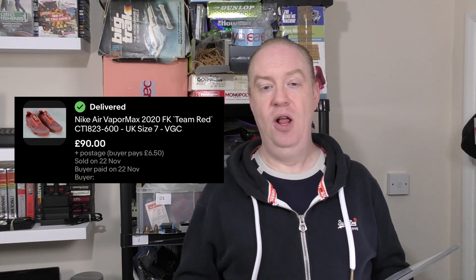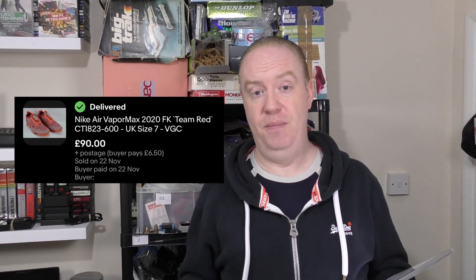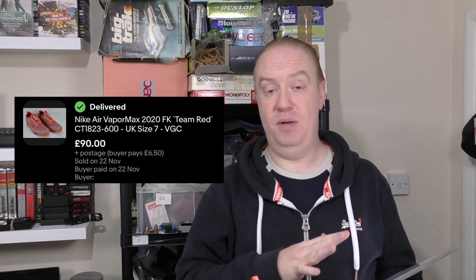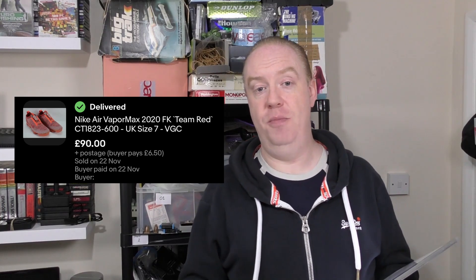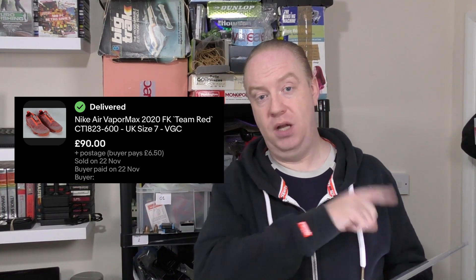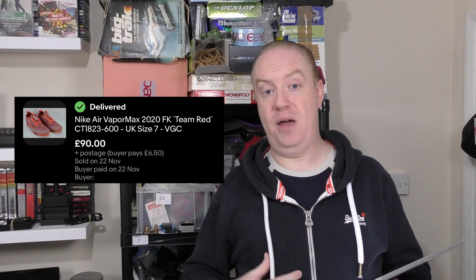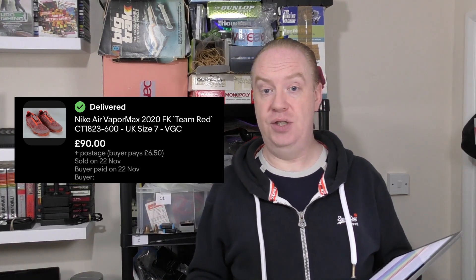Because the Air Vapor Max were originally listed over £100, they had to go off for eBay authentication, which I was more than happy with. They verify the shoes and if authenticated, they're shipped on to the buyer. I received the email confirming they were authenticated and shipped. There's also extra security for me — if the buyer returns them, they go back through the authenticator first, so I know I'll get back exactly what I sent. It's the first time I've used eBay's authentication system and it went really smoothly — no problems at all.